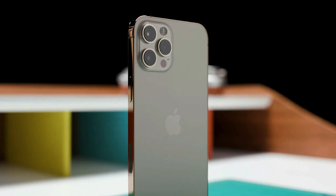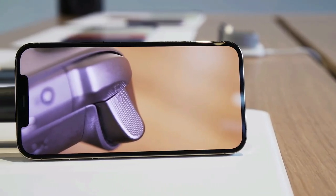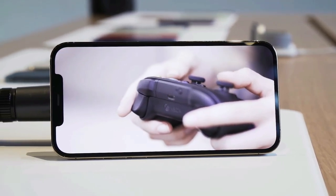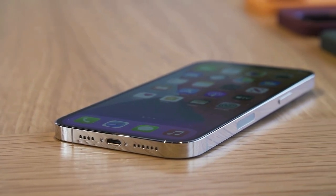The iPhone 12 Pro Max is also tougher this time around. You get a Ceramic Shield display up front that's rated for 4 times the drop performance, as well as a better IP68 water resistance rating that goes down to 6 meters instead of 4 meters.